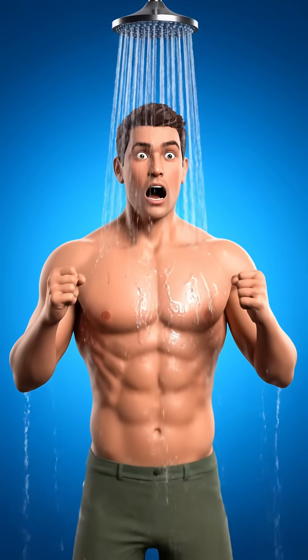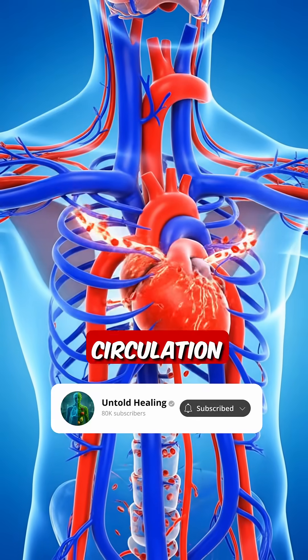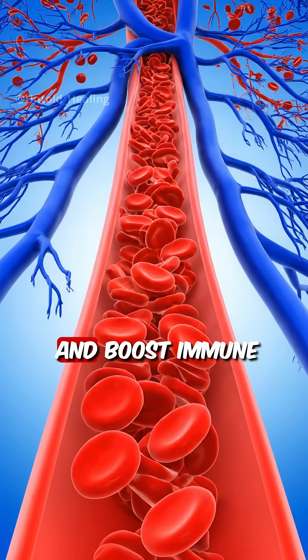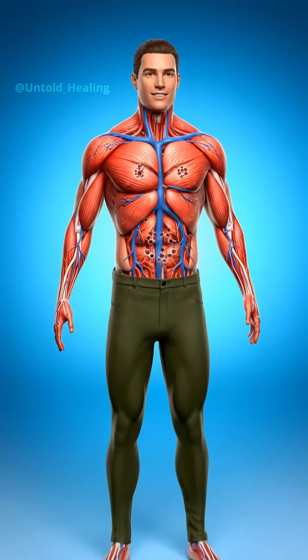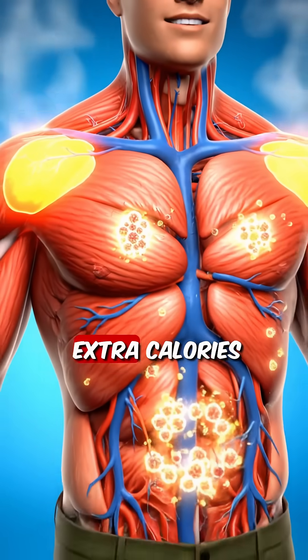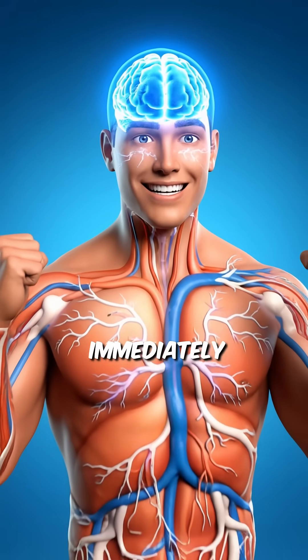Cold showers do the opposite. They spike norepinephrine by 250%, increase circulation by 30%, and boost immune cells by 29% over 30 days. Your metabolism jumps, burning extra calories for hours. You feel alert and energized immediately.